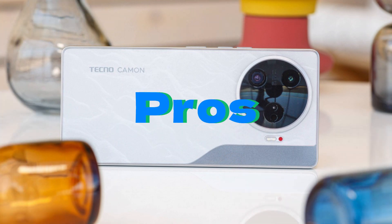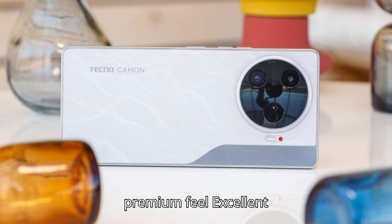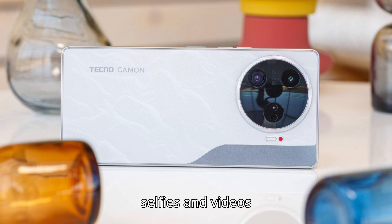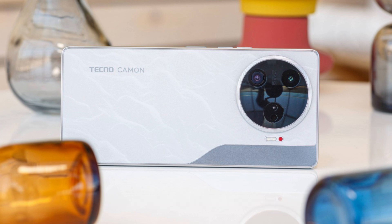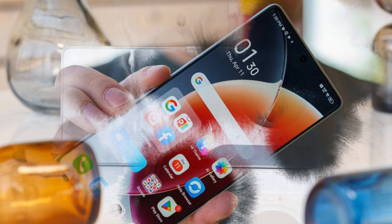Pros: Thin, light, standout design with premium feel. Excellent camera performance all around, including selfies and videos. Solid battery life and fast-charging. Potent midrange chipset. 12GB per 256GB memory by default. IR blaster. Cons: Occasionally unreliable autofocus on the main camera.